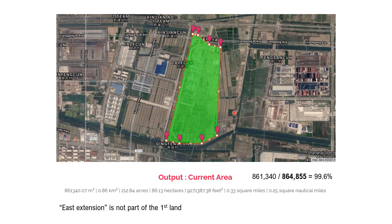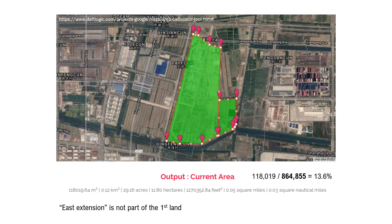Therefore the new land here, the east extension, is not part of the original land. I did measure the land here — the area is about 118,000 square meters. So it's not something small or could be a runoff area.